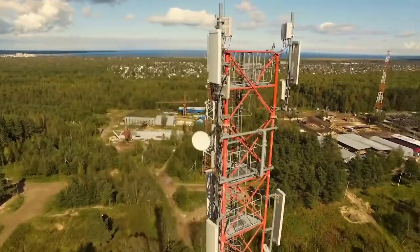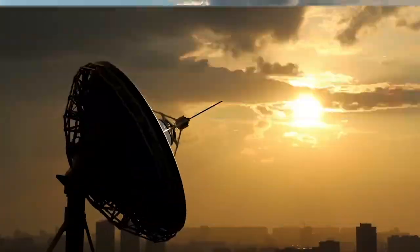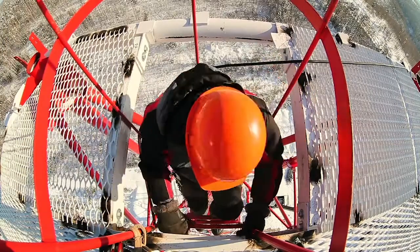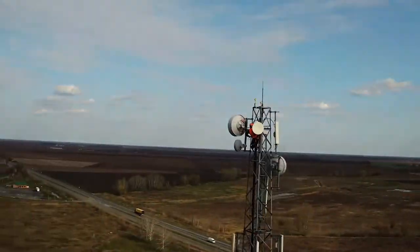Telecommunication keeps us in touch and it has revolutionised and profoundly changed how we see the world. At WaveControl we bear in mind that all this is possible thanks to you. That is why we work hard every day to keep you safe.